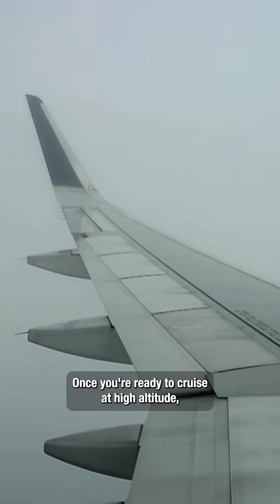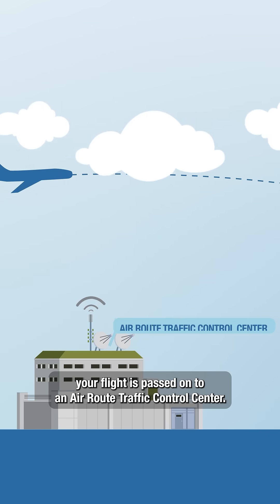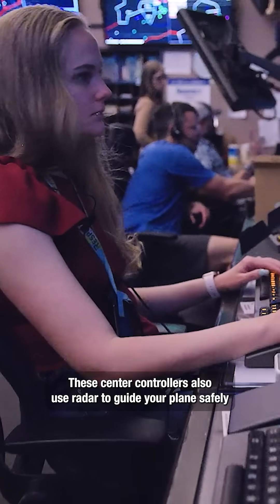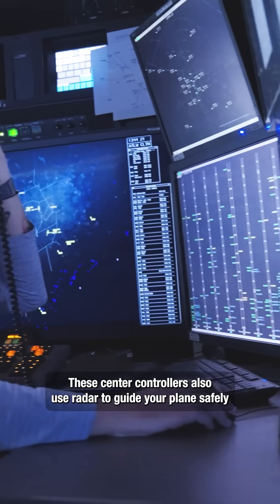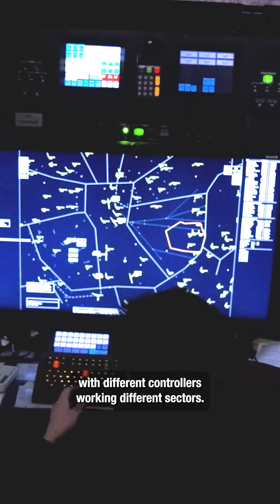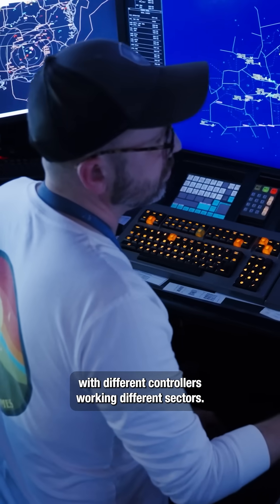Once you're ready to cruise at high altitude, your flight is passed on to an air route traffic control center. These center controllers also use radar to guide your plane safely across states and time zones, one airspace segment at a time, with different controllers working different sectors.